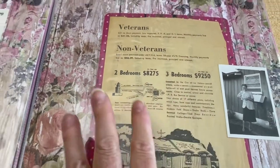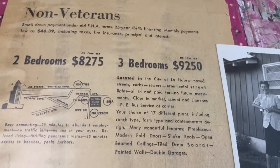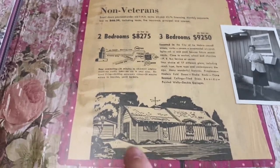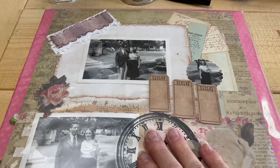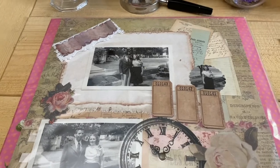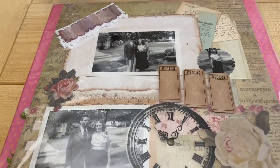My parents kept everything. This was the first house we lived in — look how much it cost, isn't that hilarious? And there's my mom pregnant with me standing in front of our house. The people can just fill it up. I think an album is a beautiful gift, whether it's a family album, a wedding, or a birthday party. But I want to show you what makes a beautiful baby gift.